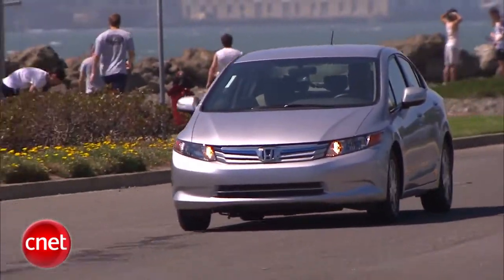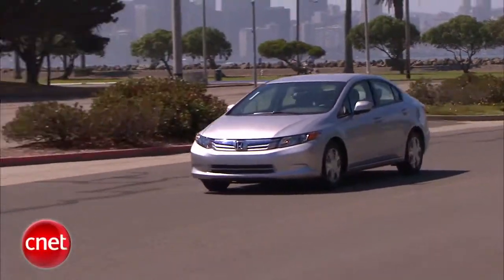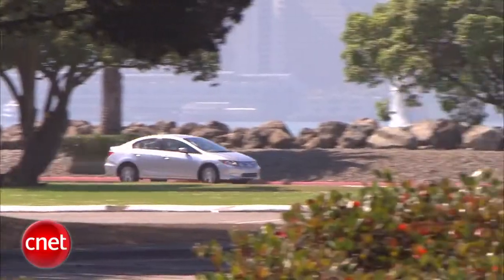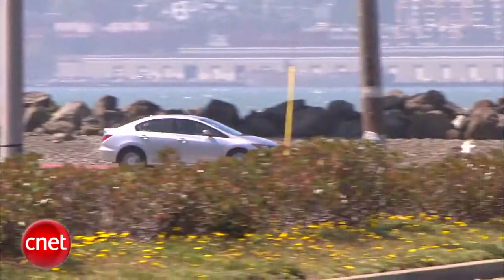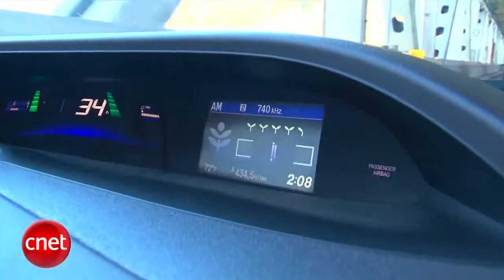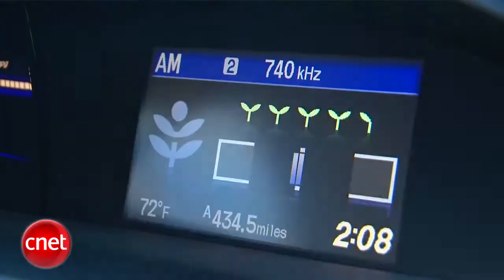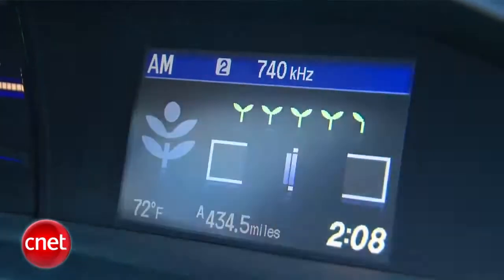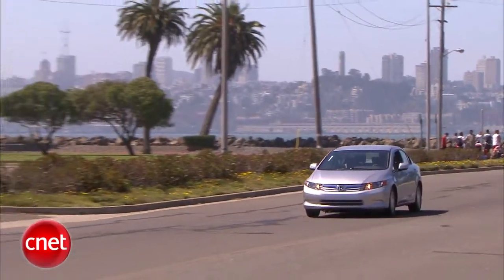Honda's IMA hybrid system hard-couples the electric motor to the gas engine so they always turn together, but the electric motor can power the car alone a small amount of the time — something you'll barely detect. Like many newer hybrids, the Civic turns driving into a little video game where you earn leaves as you drive greenly, and they add up to some vehicle lifetime score — though I don't think you can win anything.